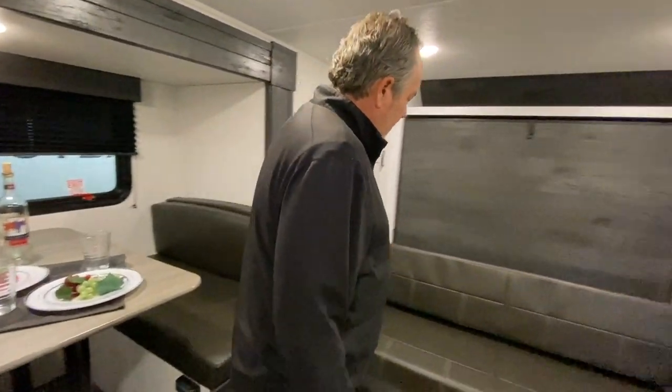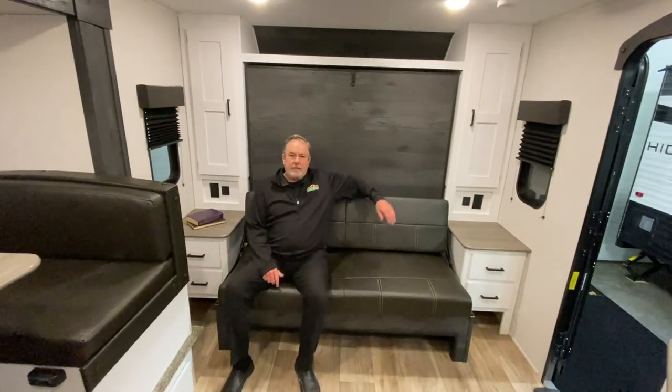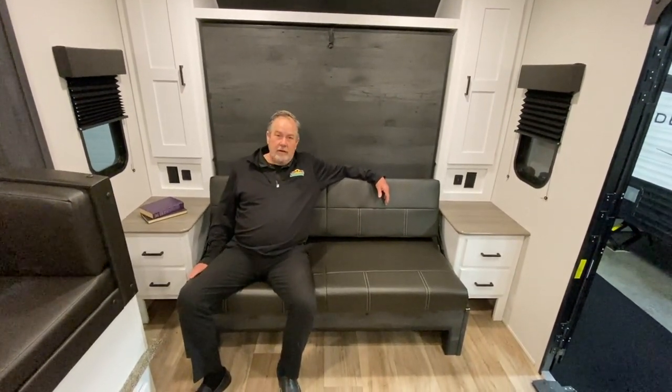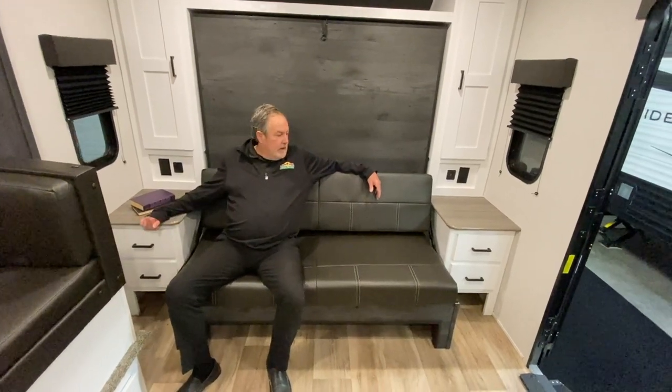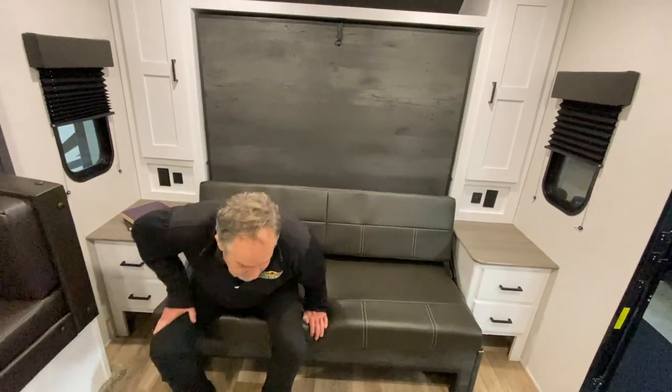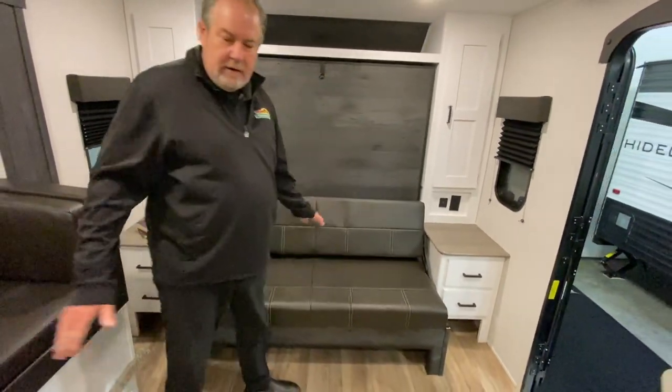Let's go over to the seating area. Nice couch to sit down — you could potentially lay down here if you wanted. You've got end tables on each side with drawers, so a lot of space out here.